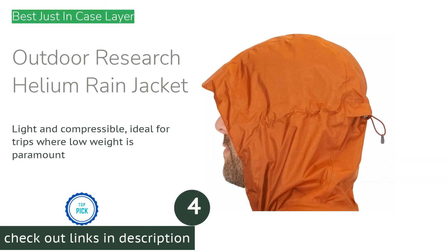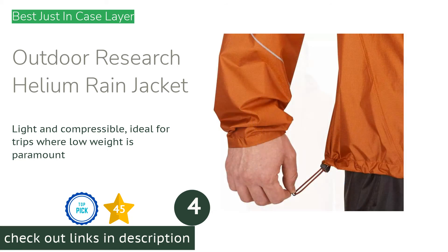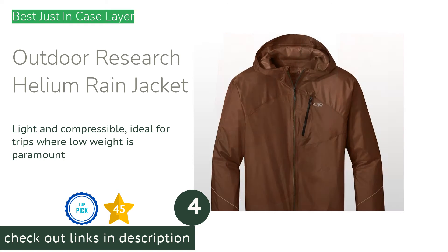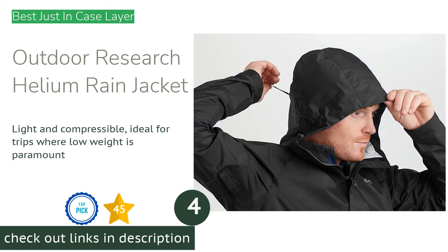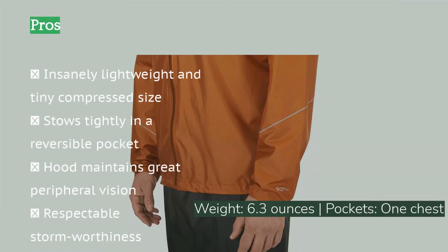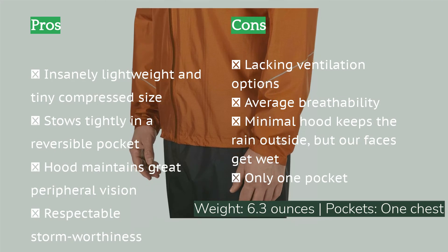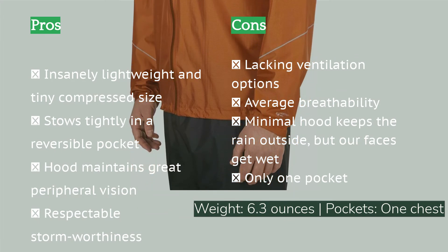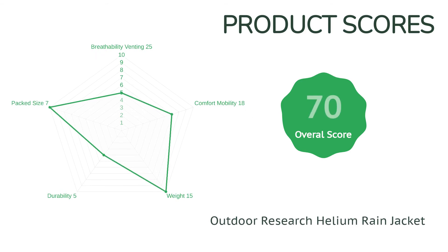The next product is the Outdoor Research Helium rain jacket. The insanely light and compact Outdoor Research Helium practically disappears in your pack. While we wouldn't call it an all-around jacket, it's more versatile than we originally gave it credit for. It's an excellent option for those folks who are likely to carry their rain jacket in their pack far more often than they wear it. As one of the lightest and most compact models in our review, it still provides adequate storm protection while conveniently stowing away into its reversible chest pocket and packing down to roughly the size of your fist.